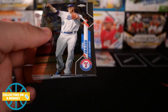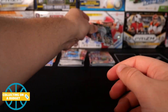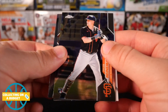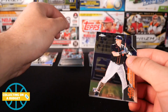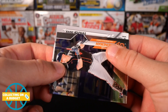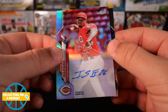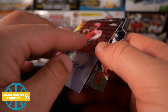Let's see if we can get an auto. This pack is a little thicker — something backwards. Tyler Heinemann rookie on top, Cody Stachek rookie, Starlin Castro — and we got an autograph! Let's see who it is. For the Reds — Rissell Iglesias. Interesting auto. Never seen this guy's card or heard of this guy, but he's been playing for a while. We'll take it — we'll take an autograph.